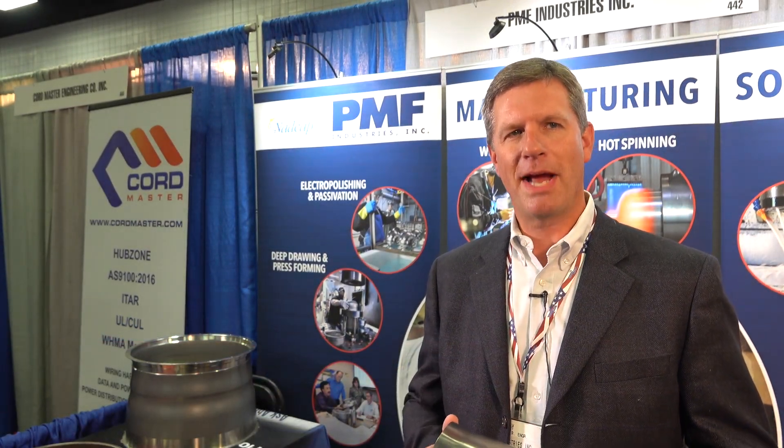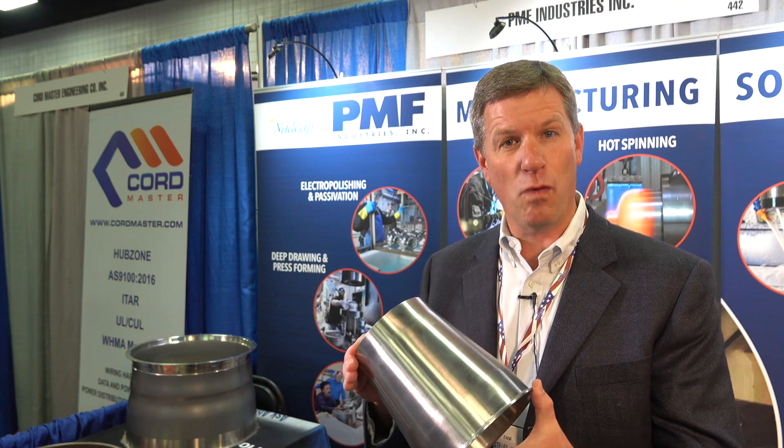Hi, I'm Ken. I'm from PMF Industries. We are a contract manufacturing company specializing in flow forming.